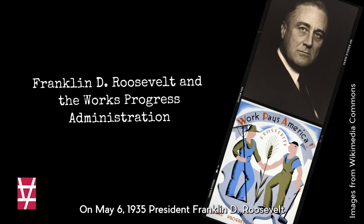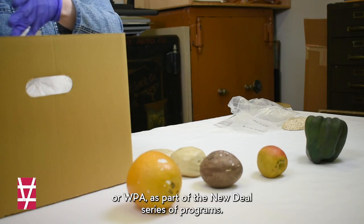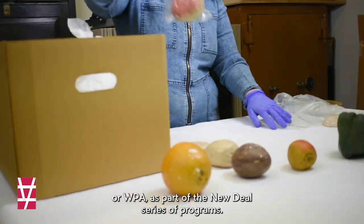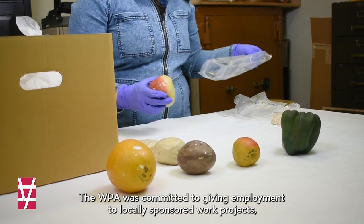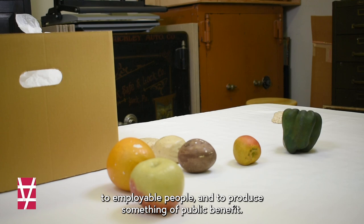On May 6, 1935, President Franklin D. Roosevelt signed official documents creating the Works Progress Administration, or WPA, as part of the New Deal series of programs. The WPA was committed to giving employment to locally sponsored work projects to employable people and to produce something of public benefit.